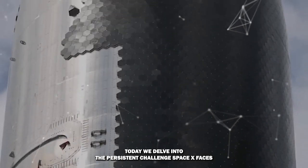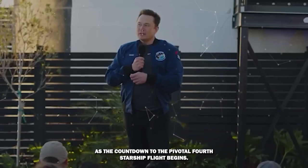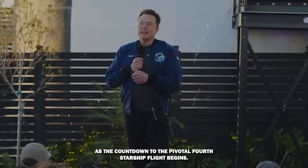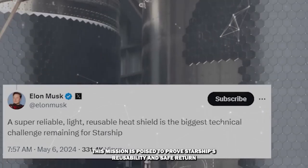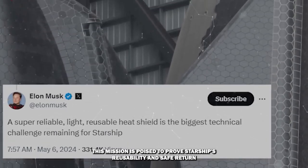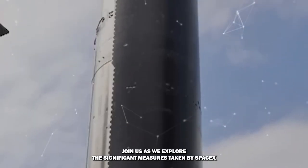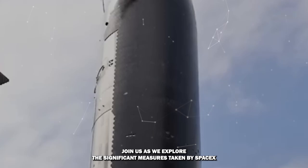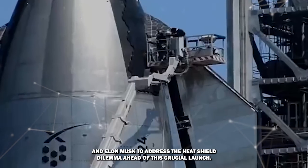Today, we delve into the persistent challenge SpaceX faces with Starship's heat shield. As the countdown to the pivotal fourth Starship flight begins, the stakes are higher than ever. This mission is poised to prove Starship's reusability and safe return through Earth's atmosphere. Join us as we explore the significant measures taken by SpaceX and Elon Musk to address the heat shield dilemma ahead of this crucial launch.